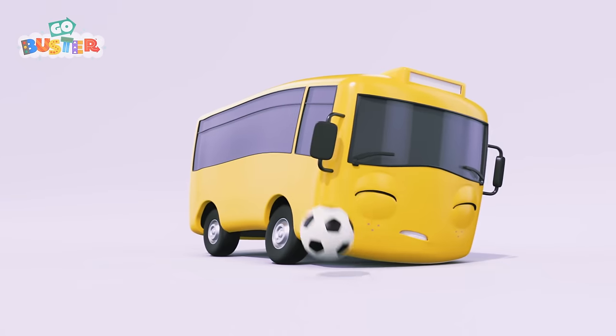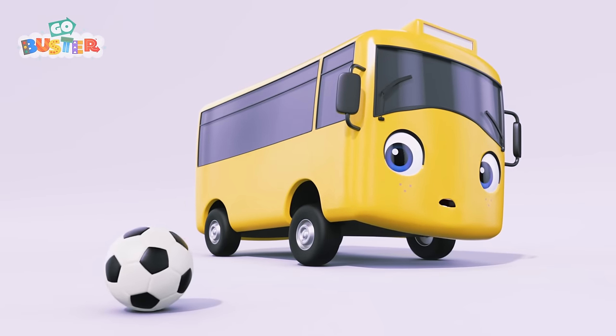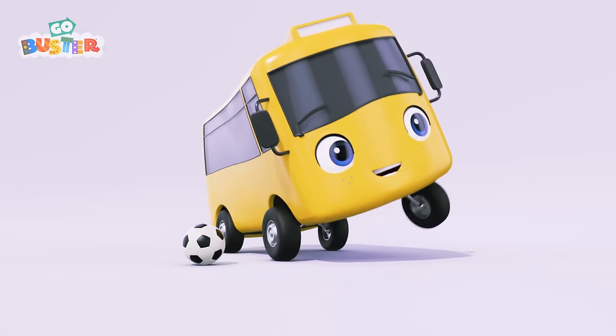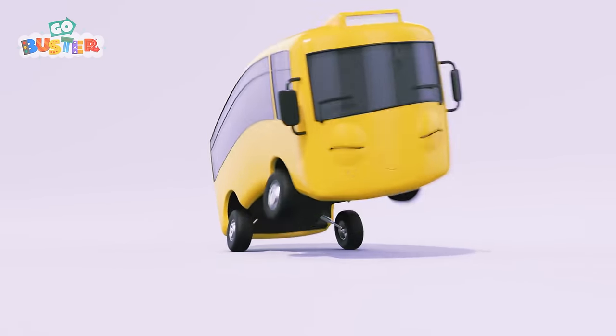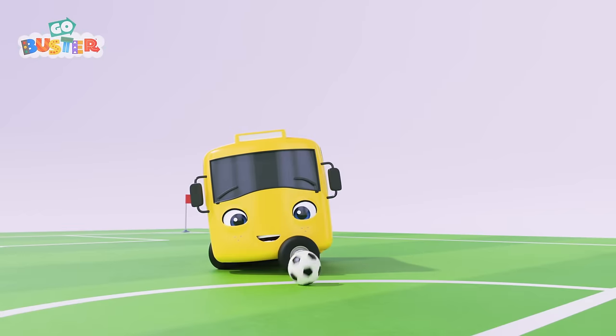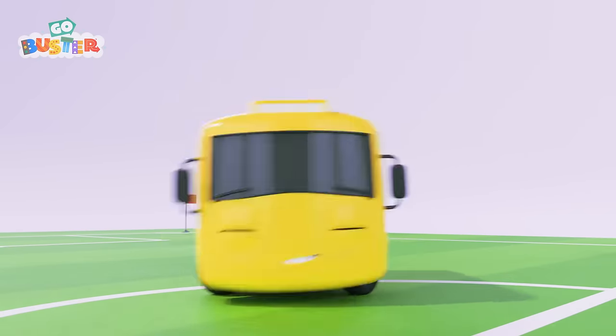Hey there, Buster! What's that? A soccer ball! Oh, look, Buster! All of your friends are lined up to play a soccer game! And they need one more player! Go on, Buster! This is going to be so much fun! Kick off! Too slow, Buster!